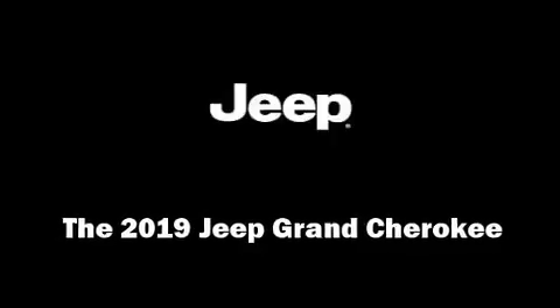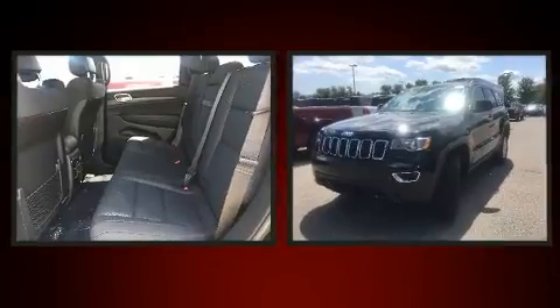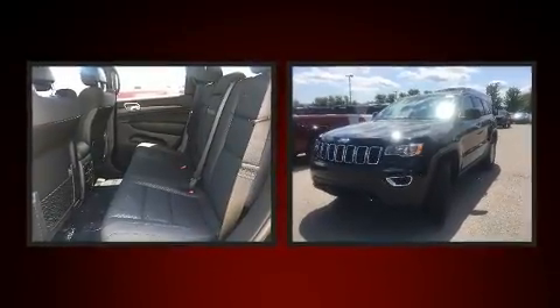Outstanding design defines the 2019 Jeep Grand Cherokee. Smooth gear shifts are achieved thanks to the refined six-cylinder engine.